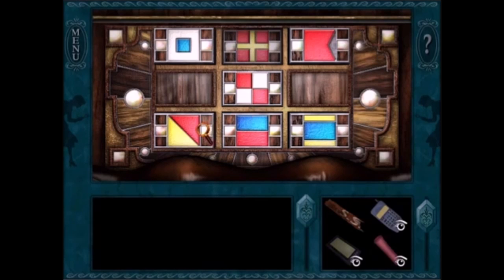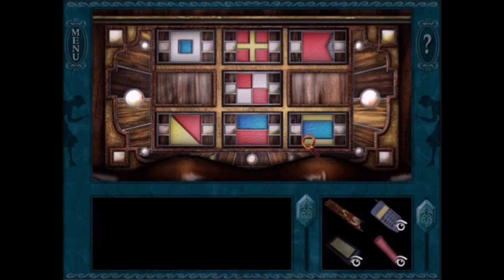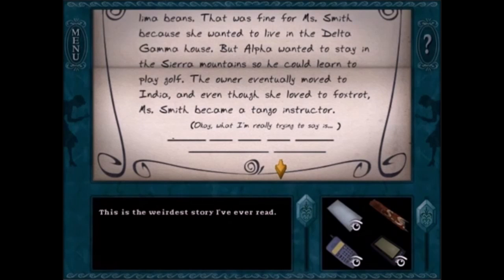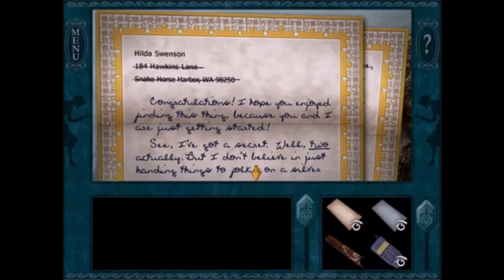I like Hilda's scavenger hunt in Danger on Deception Island. In particular, I like finding the hidden beach — you solve the flag puzzle, and you solve a word puzzle, and that sets you on the course for getting a gift from Holt, Andy, and Jenna. I think that's probably the best part of the scavenger hunt.